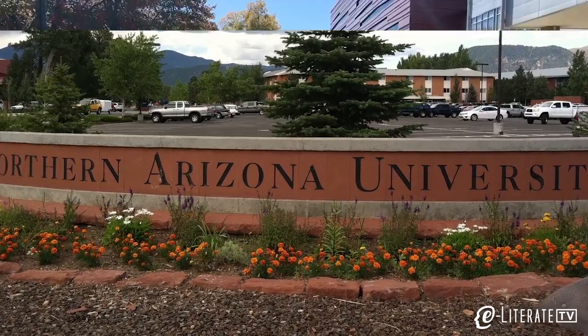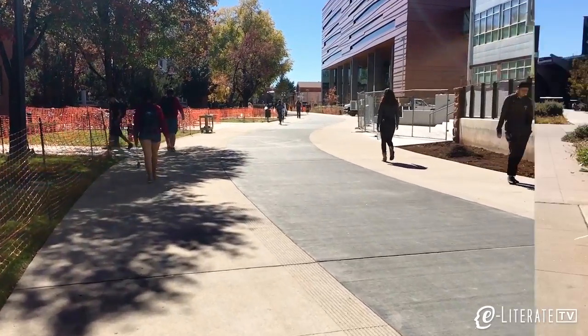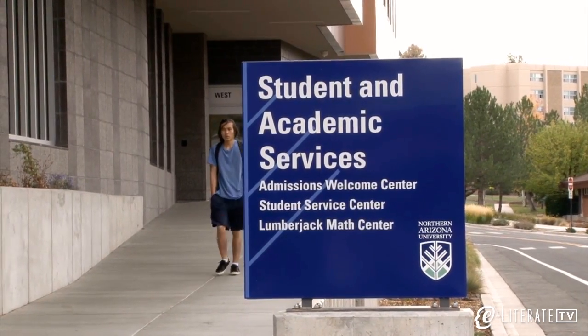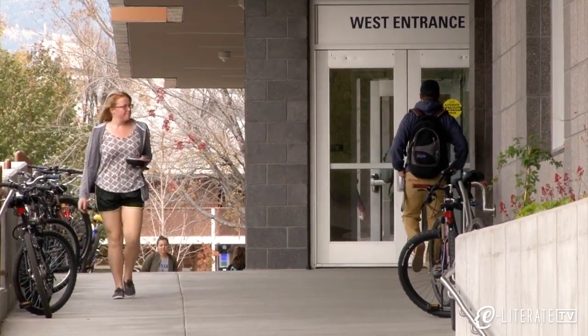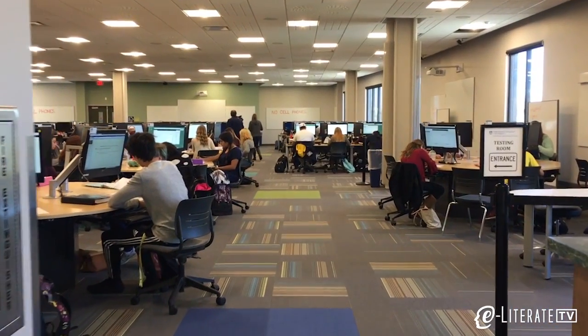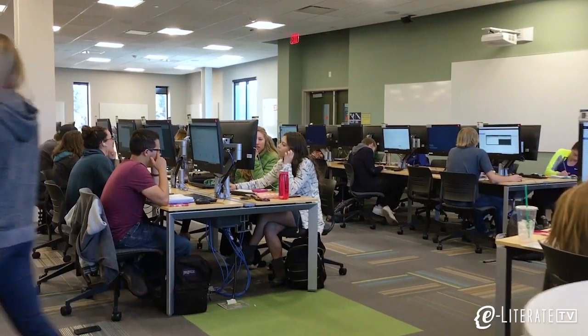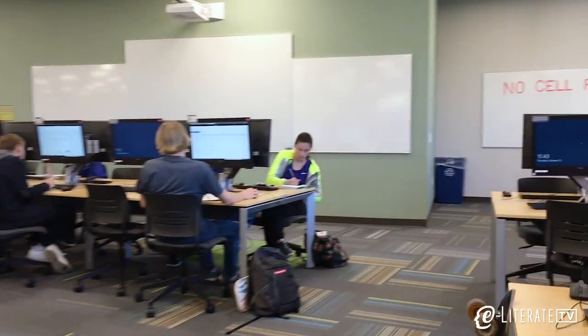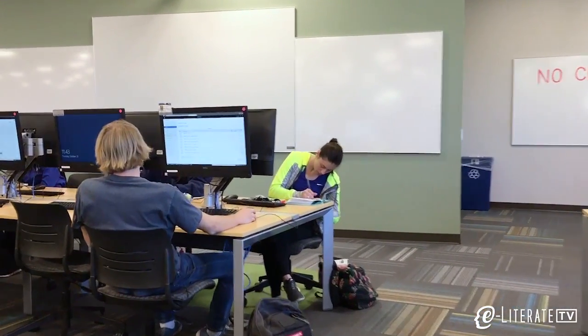In their efforts to improve the learning experiences of new students while managing enrollment growth, Northern Arizona University is using a modified Emporium approach for most first-year math courses. One driver behind the course redesigns was the university president's desire to provide more personal support for students within the class structure.